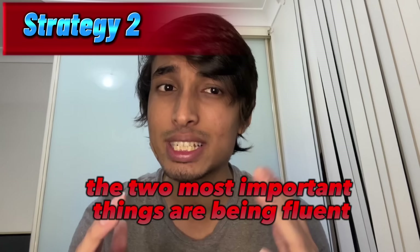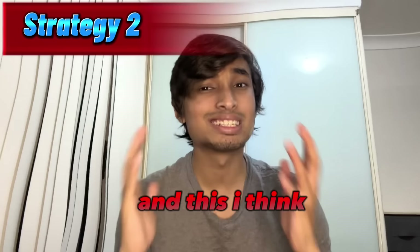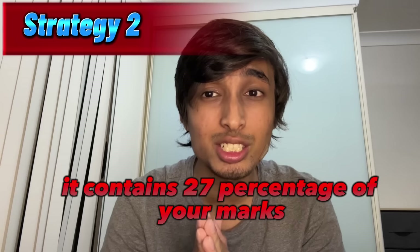Tip number two is for speaking. The two most important things are being fluent and having good pronunciation. In the speaking section, we have read aloud, repeat sentence, describe image, retell a lecture and answer short question. Read aloud is the most important part of speaking because it contains 33% of the total marks, and I think this is the easiest way to get marks for speaking. You will be given a paragraph and all you have to do is just read. It also contains 27% of your marks for the reading section as well.